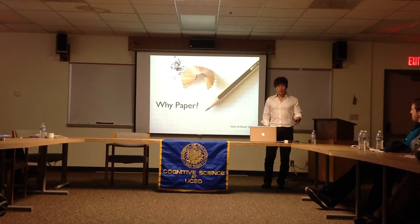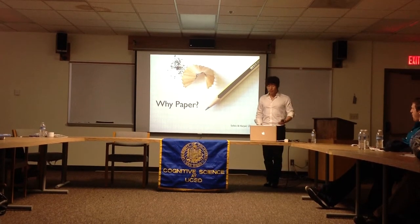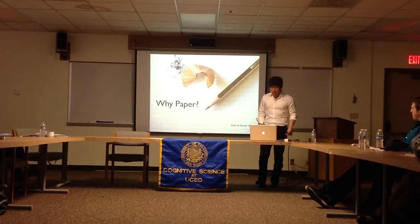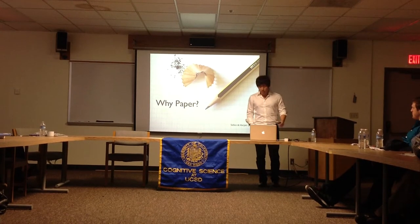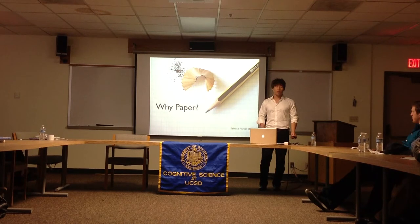Paper is light, it's flexible, it runs on no power, so it makes it disposable. And unlike touch screens and iPads, it provides enough friction for us to leave pencil marks and pen marks.